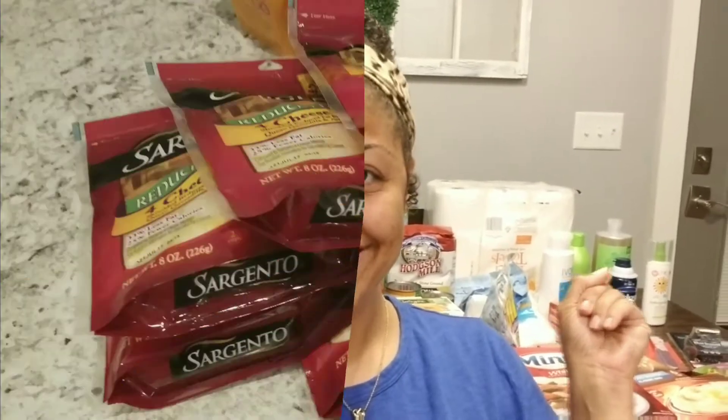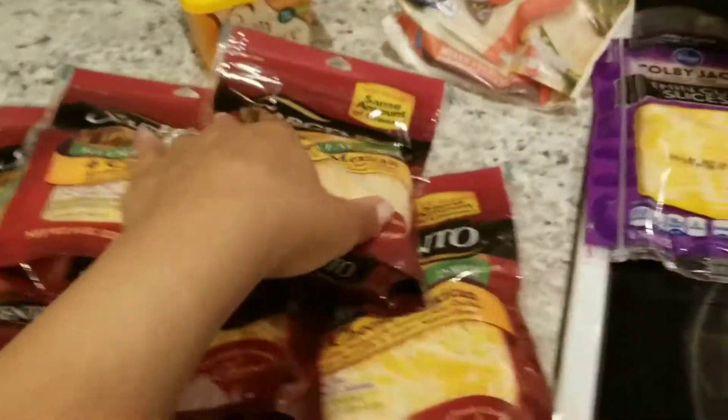Hey guys, welcome back to my channel! Today is just another weekly grocery haul, so keep watching to see what we're gonna do with all of this that's behind me. I'm gonna go ahead and show you the cold stuff first as always.